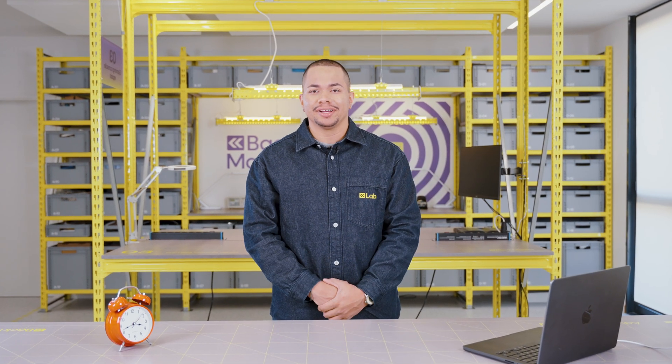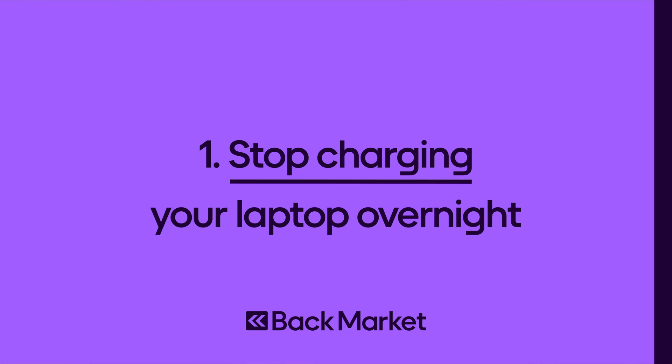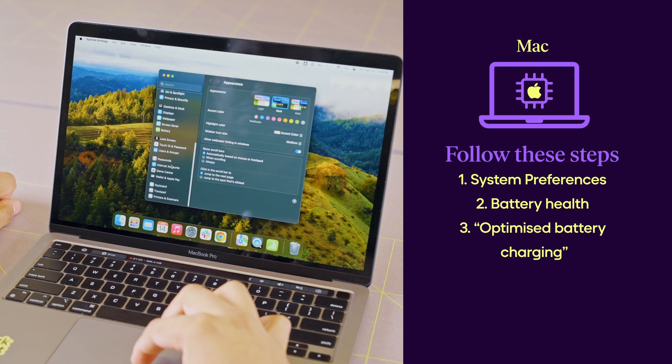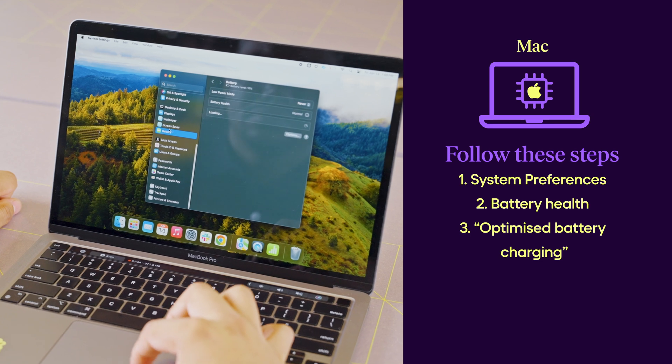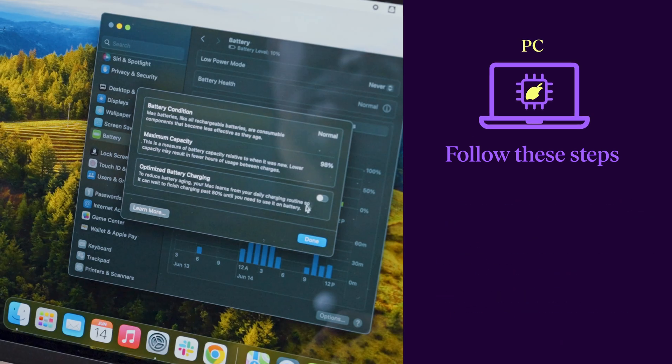Do you charge your laptop overnight? Don't. Stop charging your laptop overnight. Like your phone, keeping your laptop battery between 20 to 80% charge helps it live longer and run faster. You can turn on battery optimization to make this happen automatically.